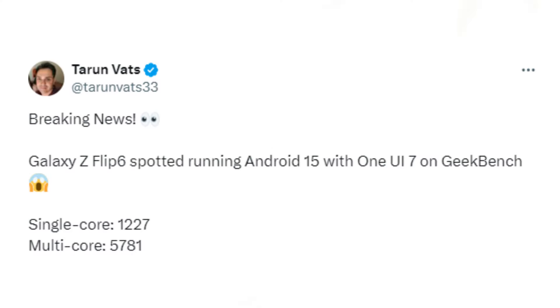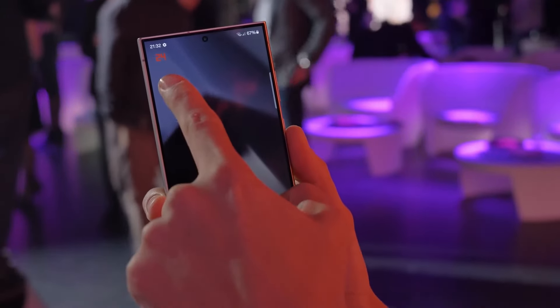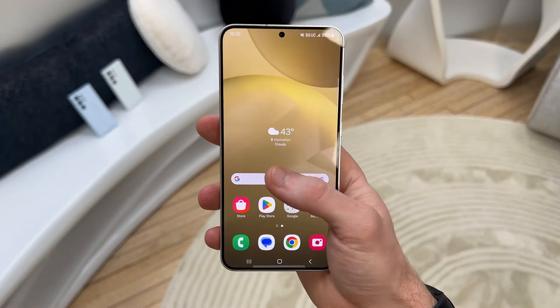Tipster Taran Vats sharing the details on X, the device achieved a score of 1227 in single-core tests and 5781 in multi-core tests, making it the first foldable phone to be benchmarked with One UI 7. This is a strong indication that Samsung is making significant progress and may soon open the beta program for One UI 7.